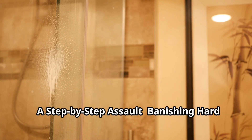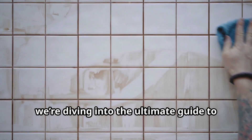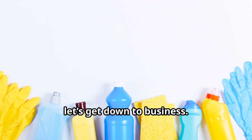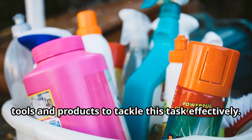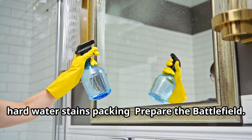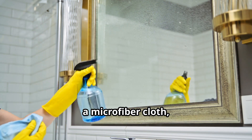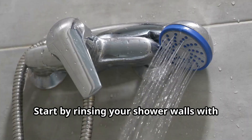A step-by-step assault — banishing hard water stains for good. Today we're diving into the ultimate guide to rid your shower of those pesky hard water stains once and for all. Now that we've got our cleaning arsenal ready, let's get down to business. Follow these simple steps to send those hard water stains packing. Step one — prepare the battlefield: gather all necessary supplies — a spray bottle, white vinegar, a microfiber cloth, and a detachable showerhead if you have one.